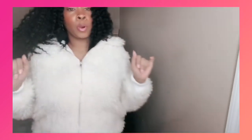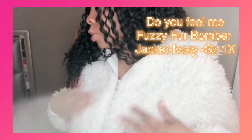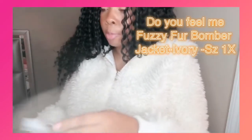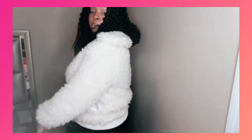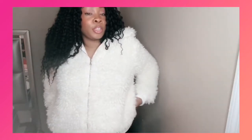So you're probably wondering why I have that coat on — it's about to be summer. But when I bought this, it was on sale, which is why I bought it. I love these kinds of jackets. That's what I love about Fashion Nova — they have some of the softest, cutest jackets you ever did see. This one is called the Do You Feel Me Fuzzy Fur Bomber Jacket in ivory, size 1X. I can see me wearing this in fall or on chilly spring nights. I got this on sale for around $34, and if nothing else, I'll hold it until next season.